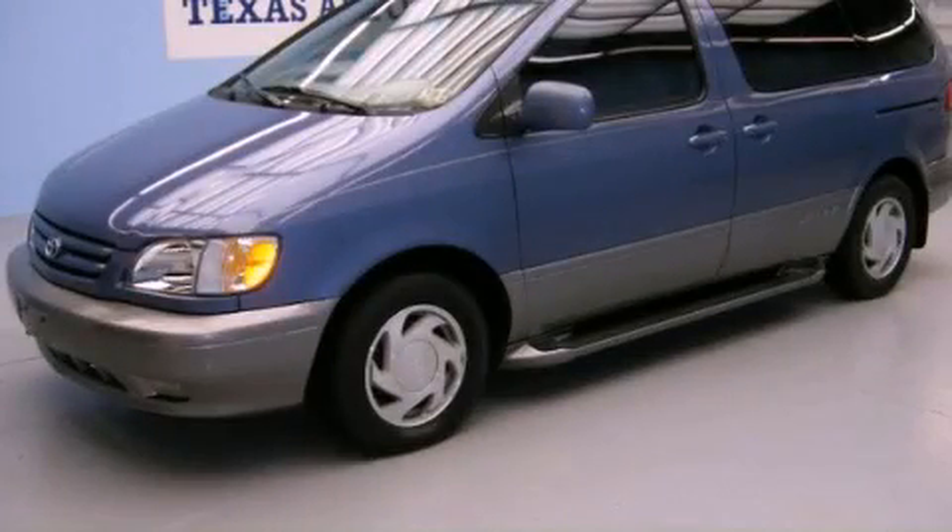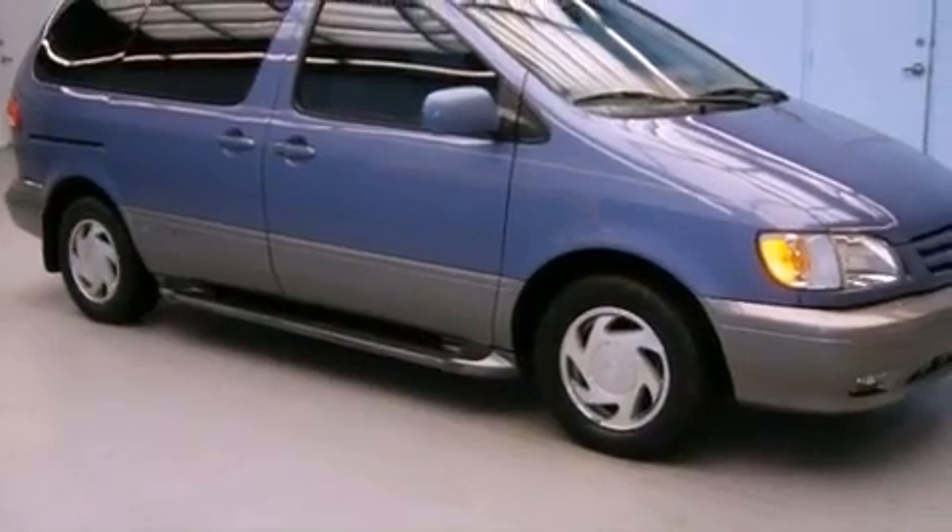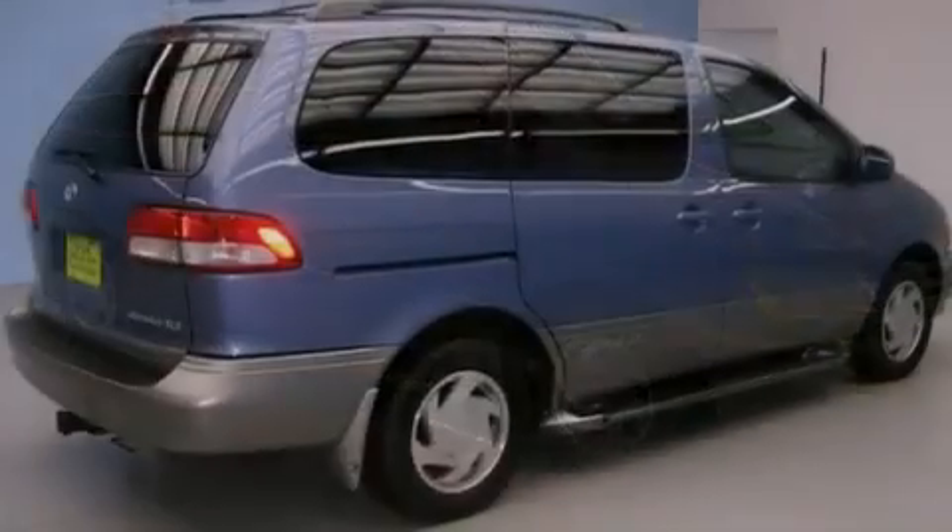This is a 2003 Toyota Sienna, room for the entire family. It has a 3.0-liter six-cylinder engine and an automatic transmission.